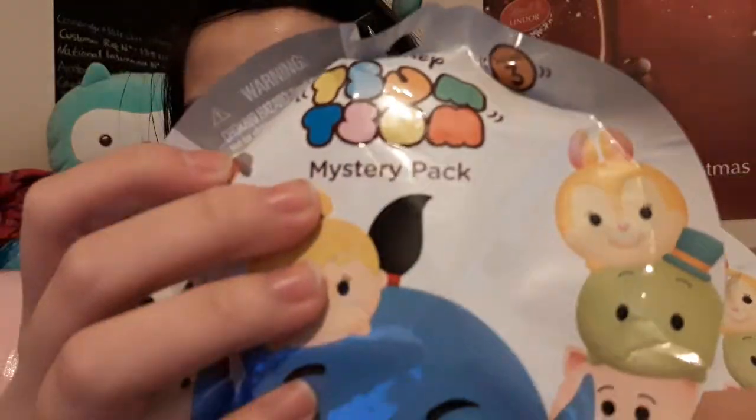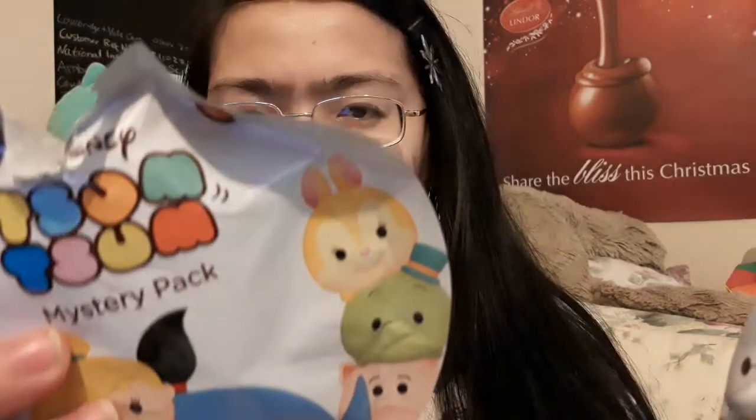The rest — I actually managed to find some blind bags. I've got two of the Series 3 Disney Tsum Tsum. I've never opened these, but I have watched other people like Chad Allen, Lita, and Delastic — they open lots of these things.